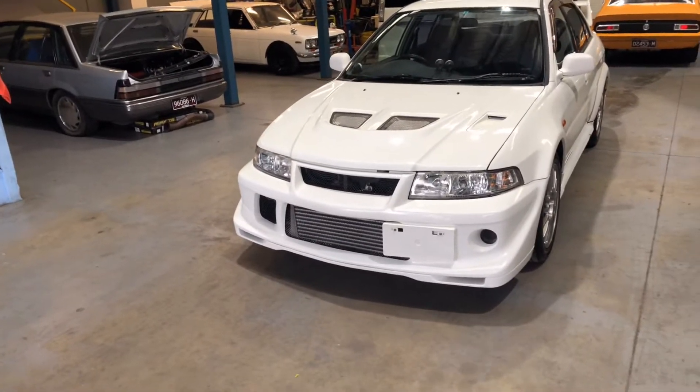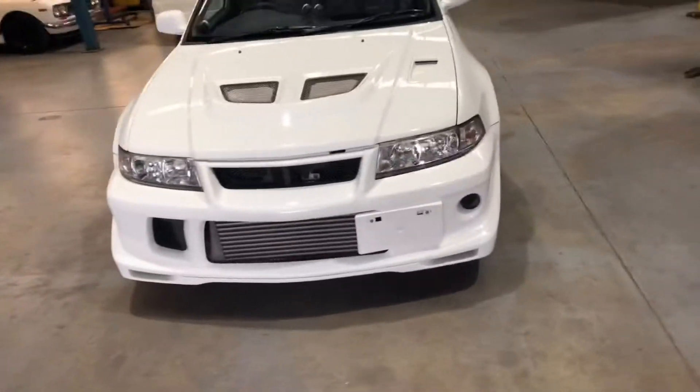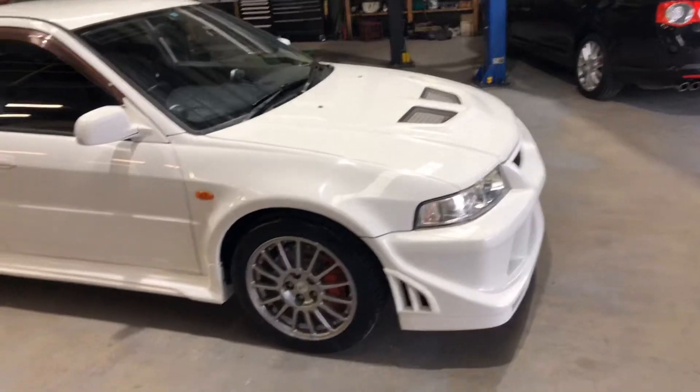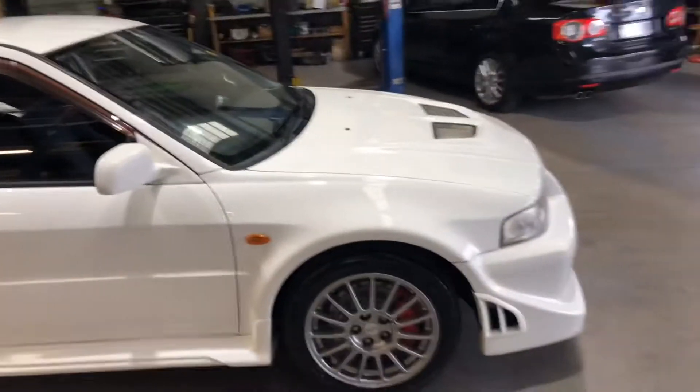The external mods are not much really — pretty much just the Tommy Makinen front bar. The car overall is in really good condition for its age.